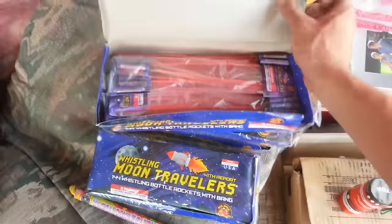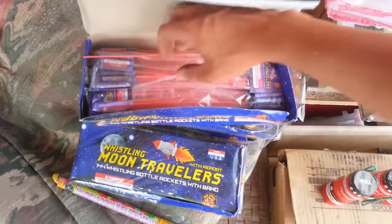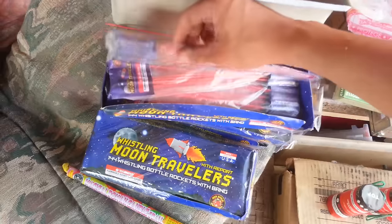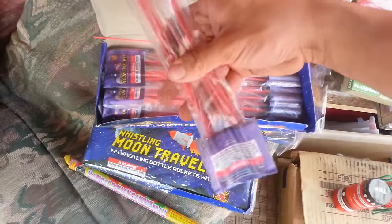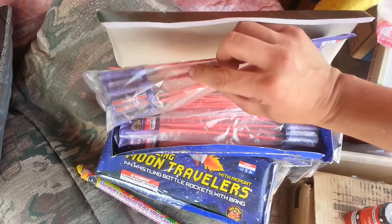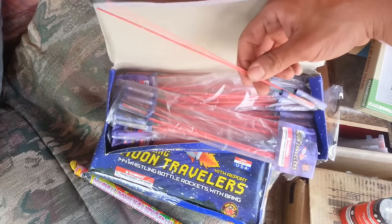I just popped two right now, and there are some more singles over here which I'll pop two of. We also have packs — packs of 12, I believe. Check these guys out. Just for you guys, I'll pop two more.